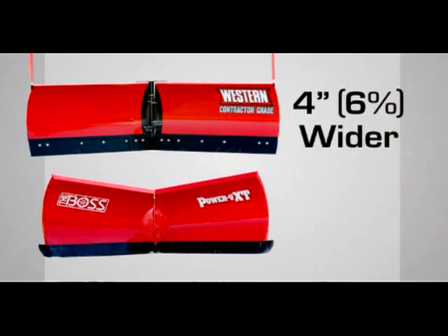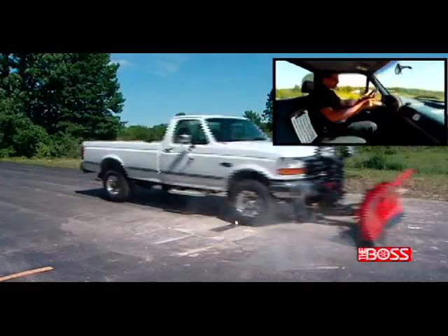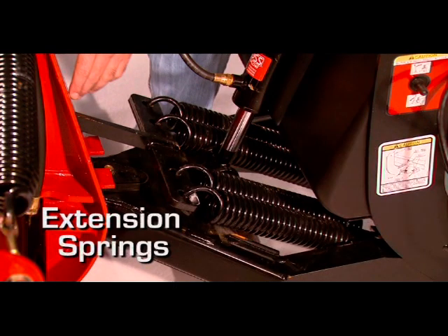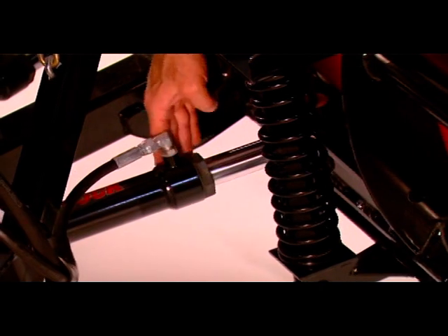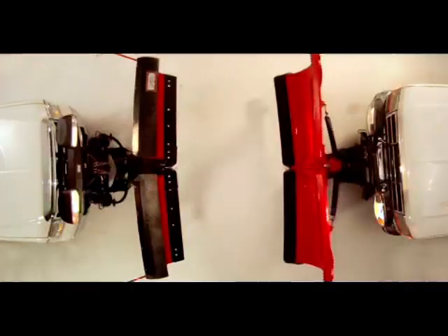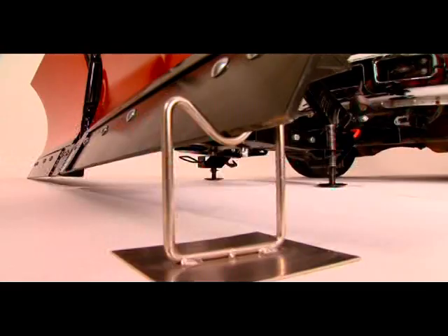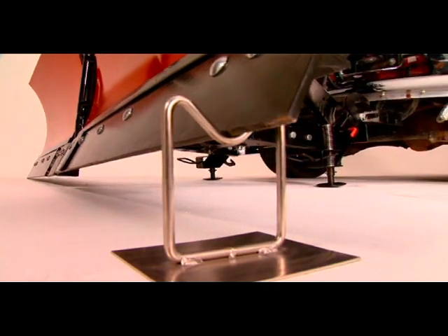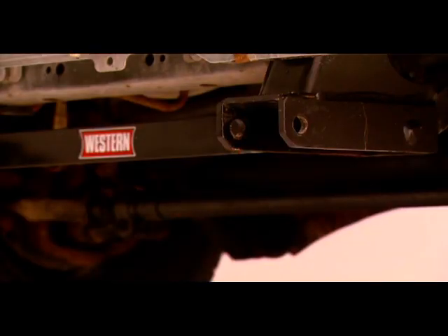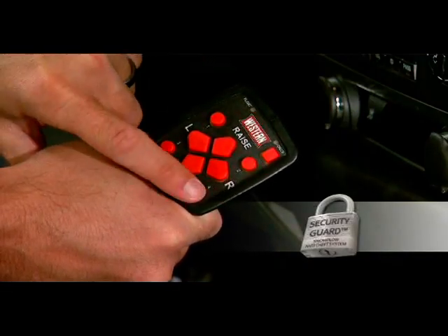When you look at the whole package feature by feature — wider blades, structural support, trip edge protection versus trip blade protection, compression springs versus extension springs, standard double-acting cylinders for better back dragging and straight blade operation, faster hydraulics, chain lift system for higher stacking, proven Ultramount mounting system, patented pivot bar, higher ground clearance, and exclusive Security Guard theft protection — which plow do you think provides the better choice?